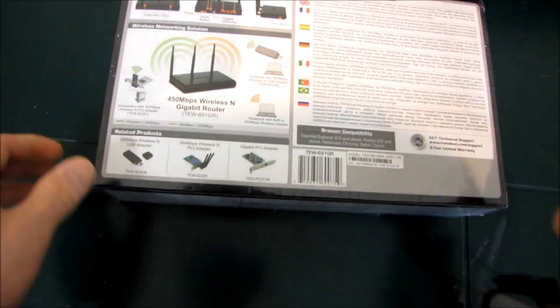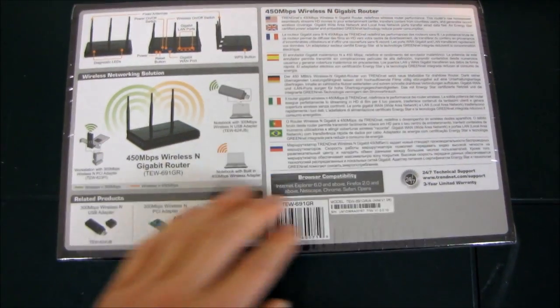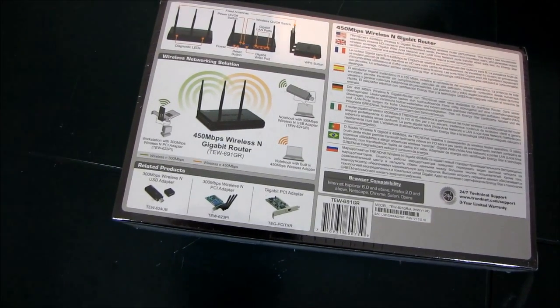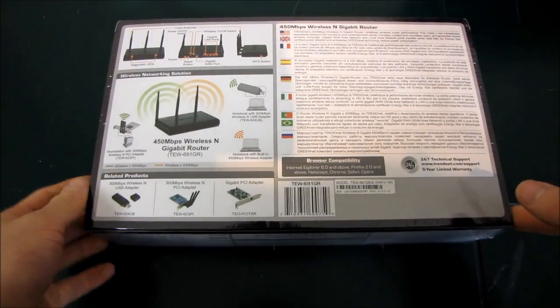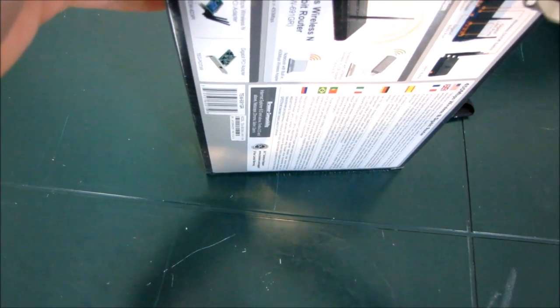What also makes this unique is that at the time of release there was absolutely nothing on the market in terms of 450 megabit per second clients. That's been remedied now by TrendNet themselves — they have their 450 megabit per second wireless N gaming adapter these days. On the box under related products you can see a bunch of 300 megabit per second stuff, so there was nothing you could buy from TrendNet that would work with it, which was pretty amusing when this first came out.